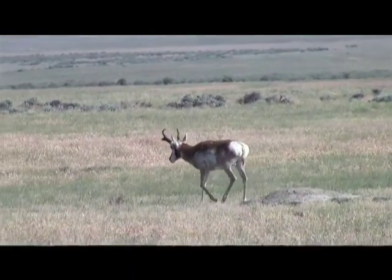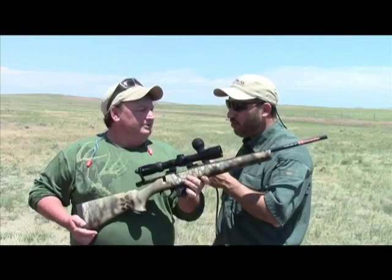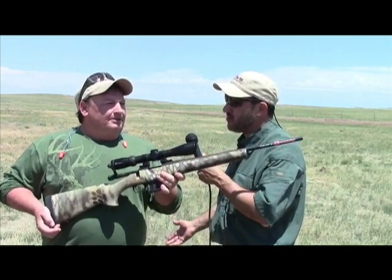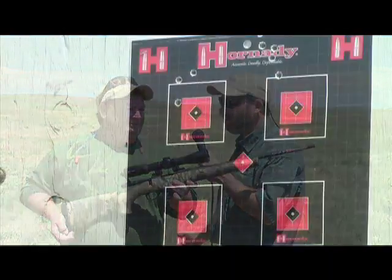It works as a coos deer gun, blacktail gun, as well as still a coyote gun. We're out here Prairie Dog shooting with .222s, .223s, .204s, and even some 6.5 Grendels, and I know I've personally taken a shot out as far as 500 yards. This is a really accurate little rifle.